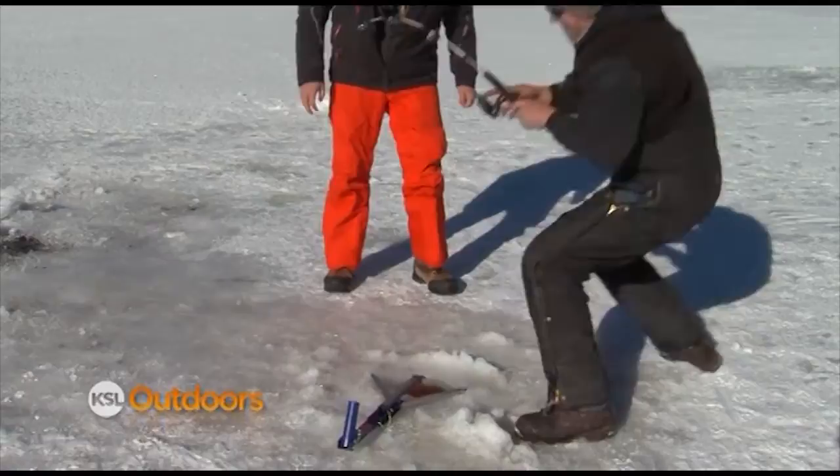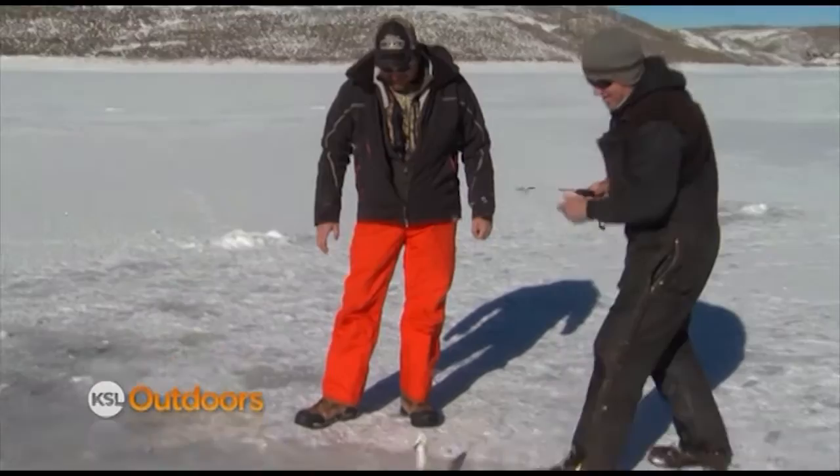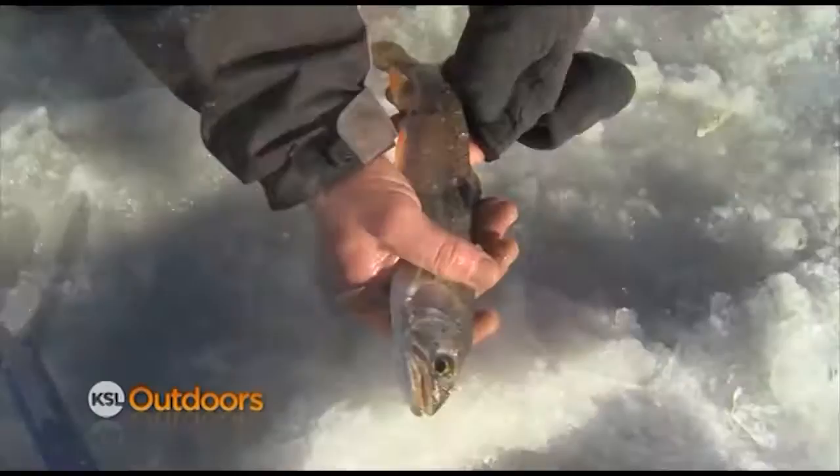Oh, there we go! As we're talking — did you catch him? Nice, oh yeah! Kind of takes the fun out of it, doesn't it? No, it doesn't. Fishing is fishing and catching is catching.